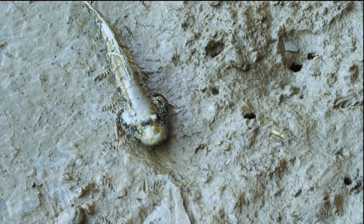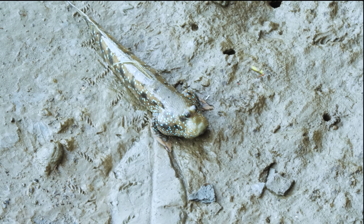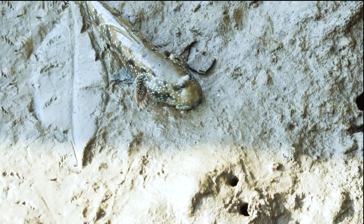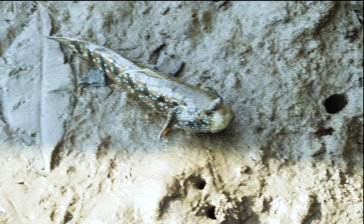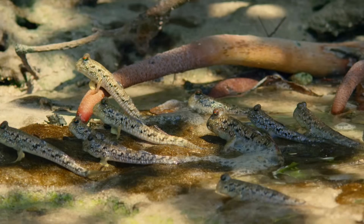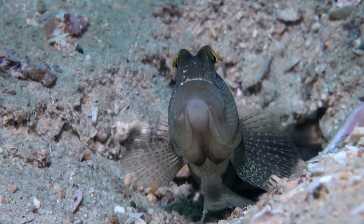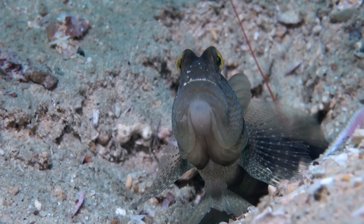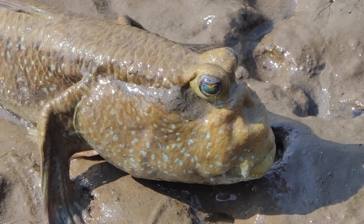By studying this current evolutionary transition, we might be able to find clues about how our ancestors made a similar journey. It's not totally surprising that gobies are the ones venturing out onto land these days — even fully aquatic goby species already use their strengthened fins as little feet, perching on the seafloor instead of swimming in the water column. But life out of water requires more than just strong fins.